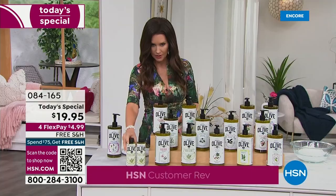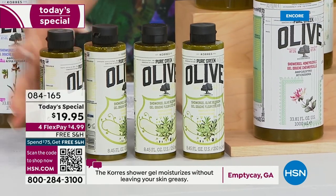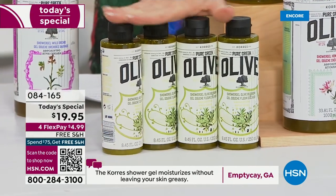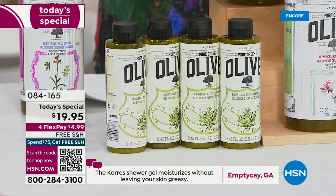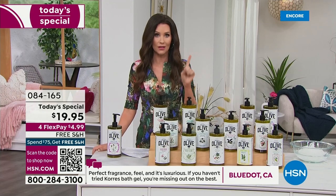You're getting four of the $19 size for $19.95. That's $76 worth of product — the lowest price we have ever offered on this huge customer pick. You get free shipping and handling, which is a big deal. Our phone lines are going crazy. You can get them home for $4.99 total.